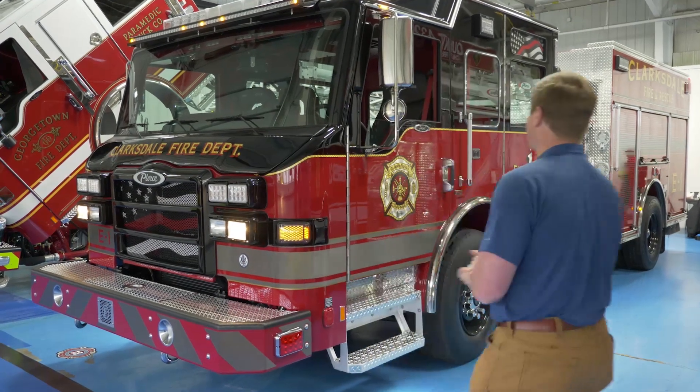I'm Tucker Koontz, sales representative with Emergency Equipment Professionals. We're here today doing a final inspection with Clarksdale Fire Department from Clarksdale, Mississippi on their new Pierce Impel Pumper. This pumper is going to be replacing a 1999 Pierce Sabre. We'll walk around this truck and see some of the highlights.